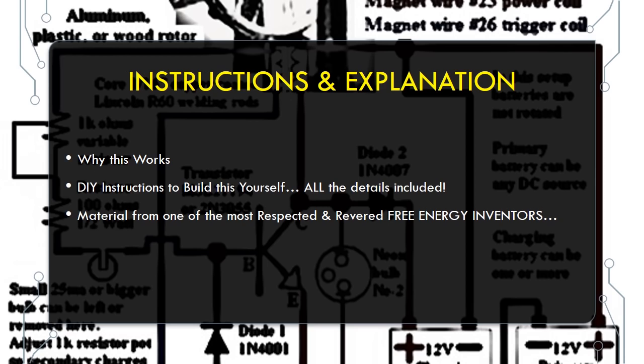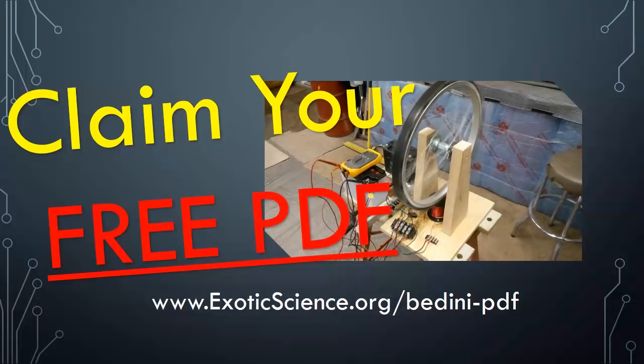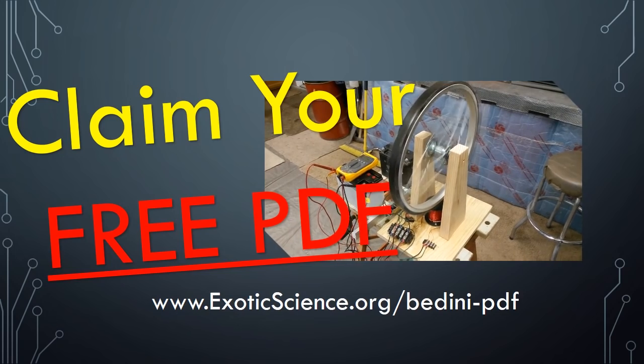The material comes from one of the most respected and revered pioneer free energy inventors, John Bedini. John Bedini was one of the first inventors to come forward and reveal his secrets way back in 1984, and his revelations continued until his tragic and untimely death on November 5th, 2016.